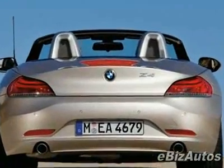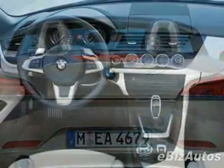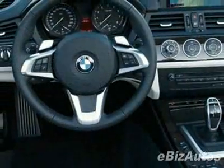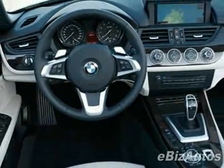Call 1-866-915-7554 or email our friendly sales staff today to schedule a test drive.